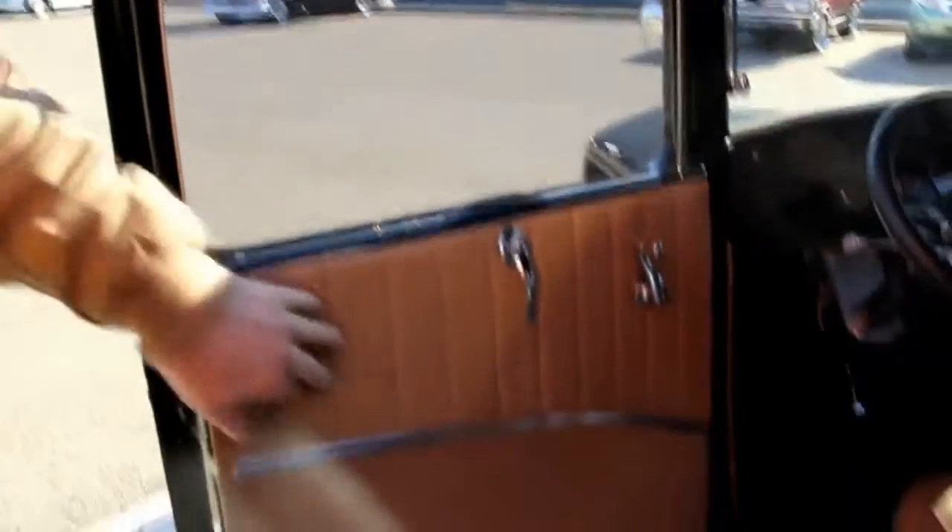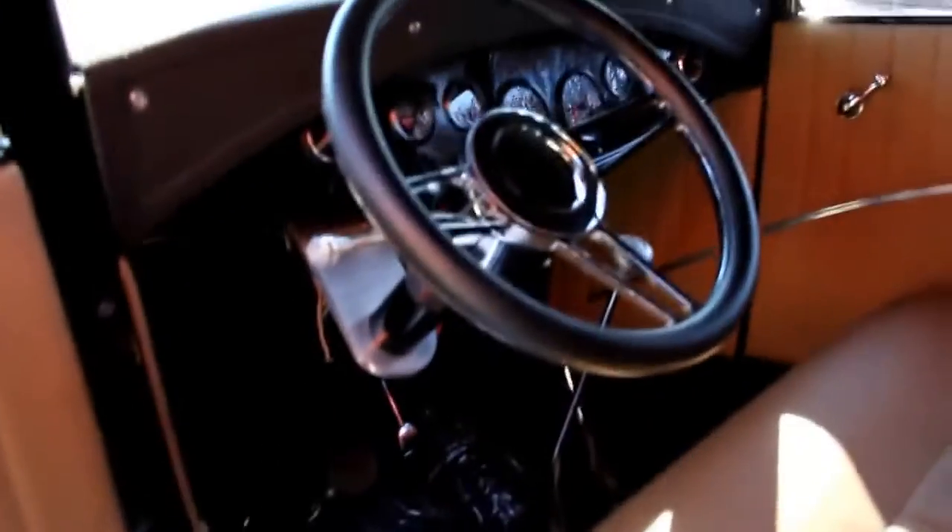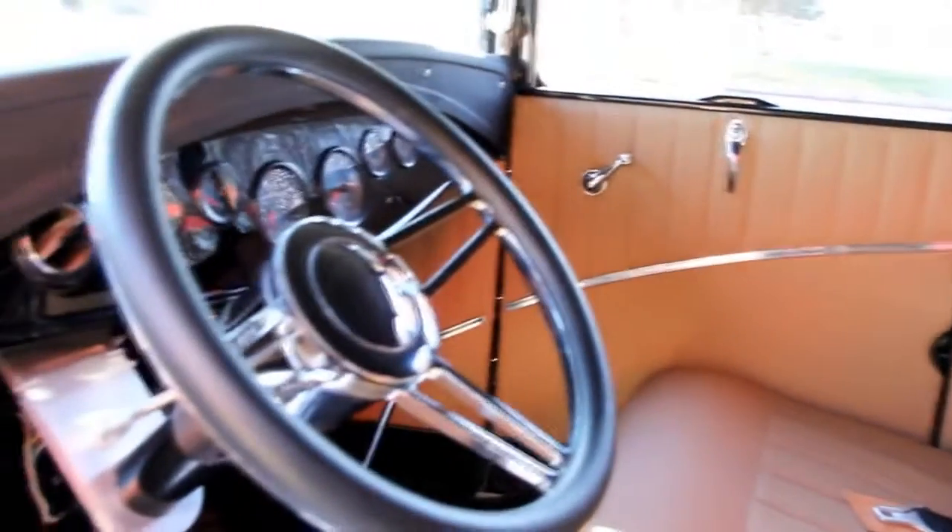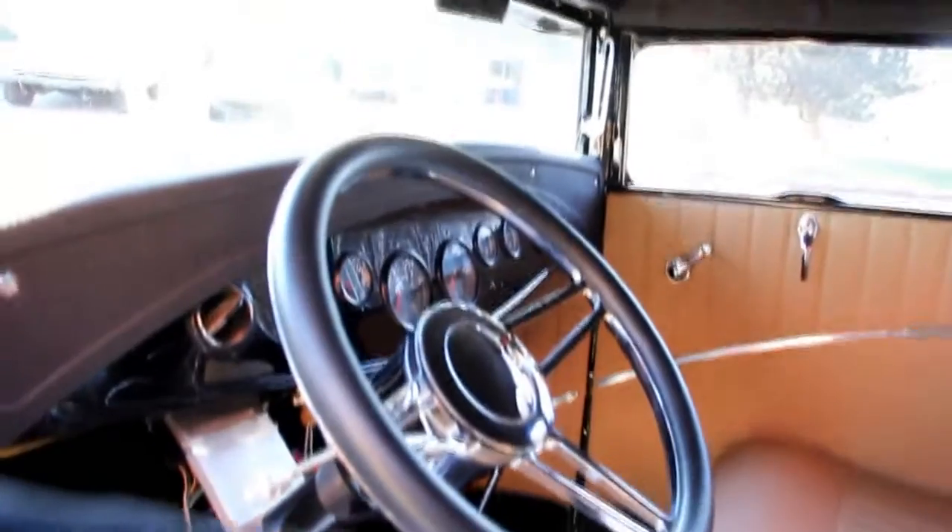Let's check out the interior. All brand new custom interior — it's all leather. Real sharp job on it. It's got a beautiful billet aluminum steering wheel, custom seat, custom seat belts, custom dash. Headliner's done, brand new carpet. This thing is done.